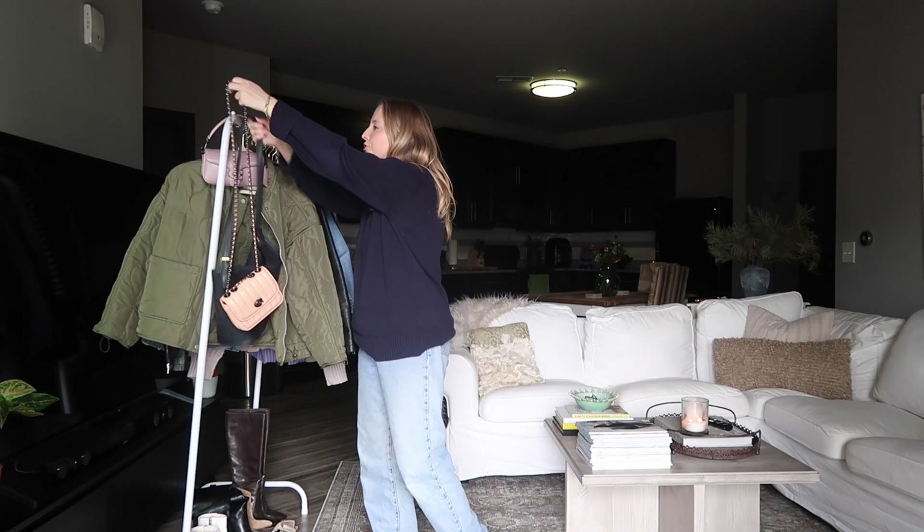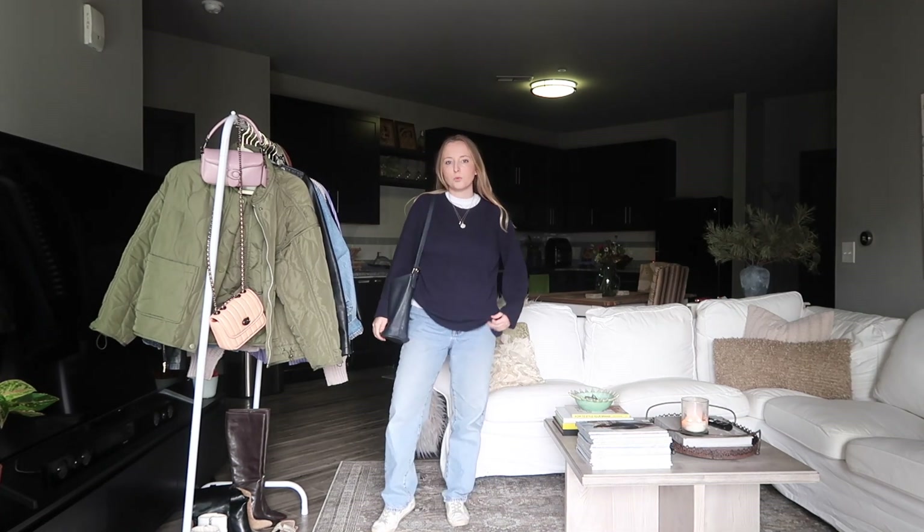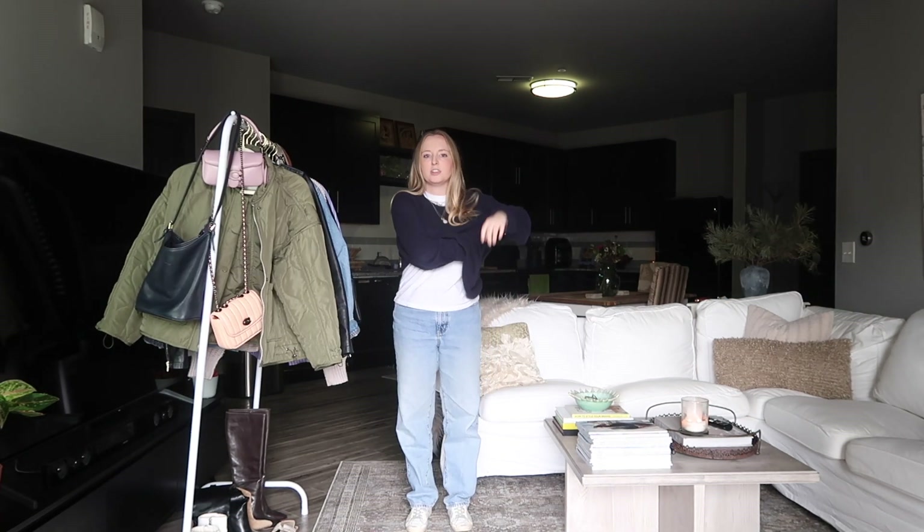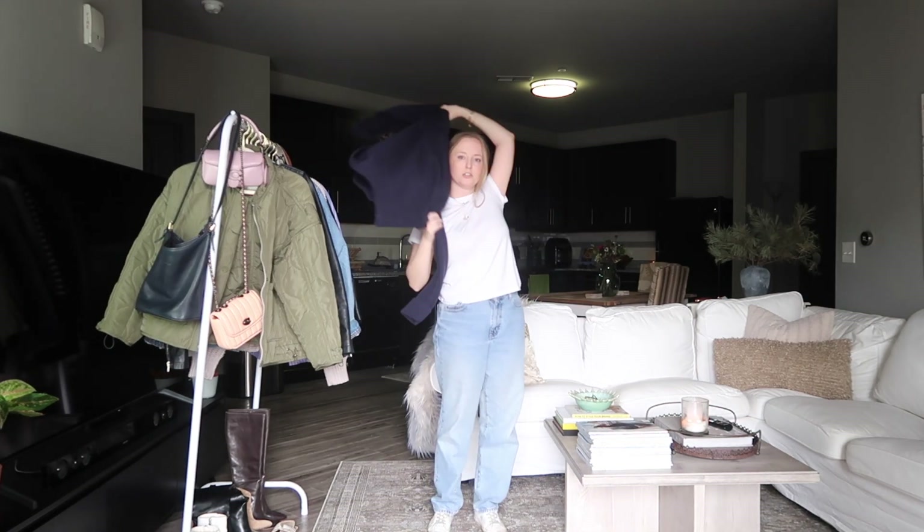I would probably do the navy bucket bag with this look and make it another casual work-from-home, work-from-coffee-shop, run-errands kind of day look. Another way with these same pieces would be to kind of tie it or drape it around your shoulders.